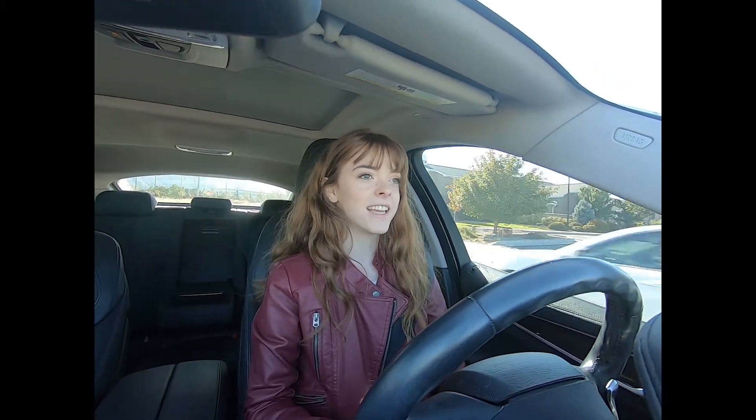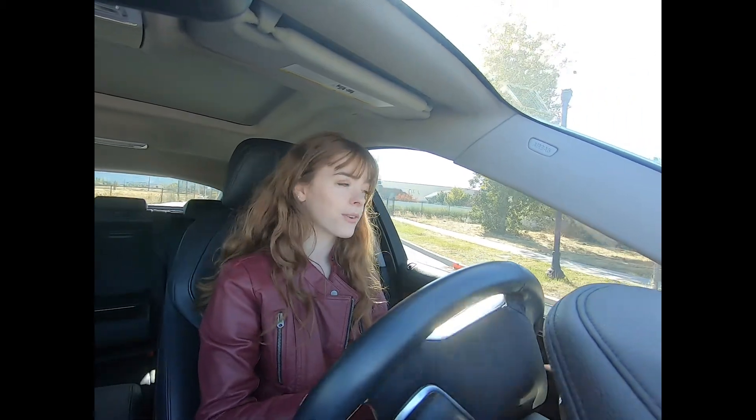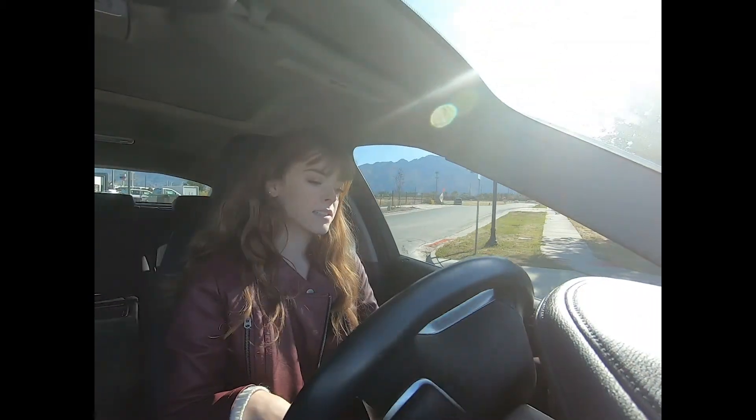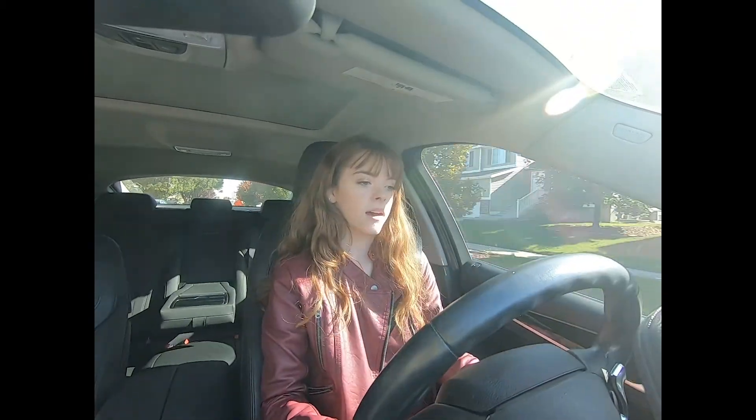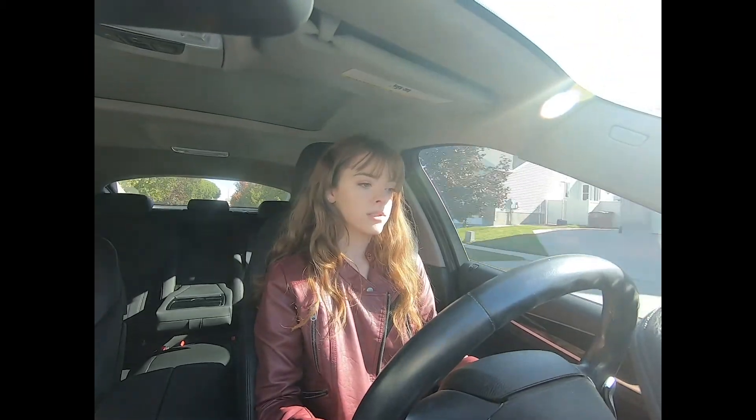I feel like BMW sedans get a lot more attention and are bought more quickly than the SUVs, but this SUV is freaking amazing. It drives silky smooth. I'm turning a corner now — steering is so smooth, you're just gliding down the road. The suspension is super comfortable on it.